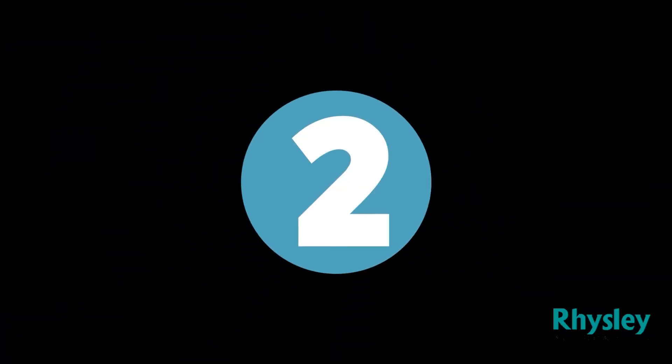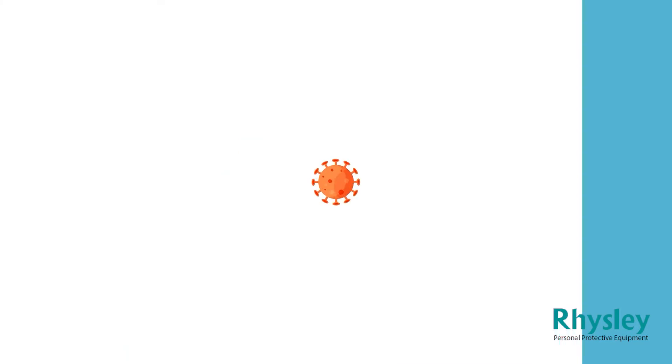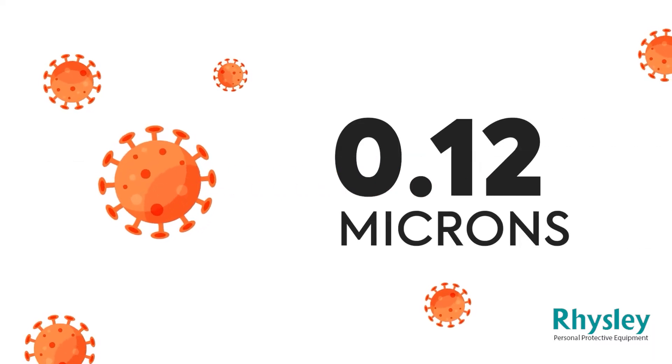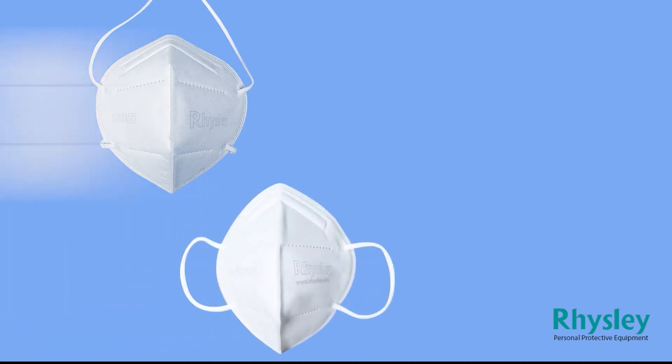Number 2: these give protection against 0.03 micron diameter particles. If we talk about the coronavirus, this virus is 0.12 microns in size, so both masks are very capable of blocking these viruses while breathing. Number 3: both masks have the same look, feel, and functionalities.